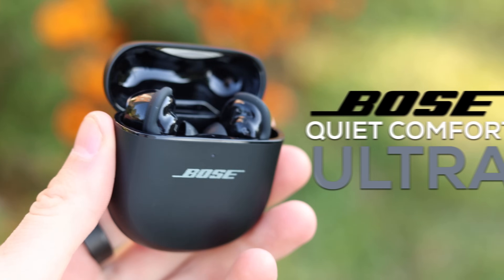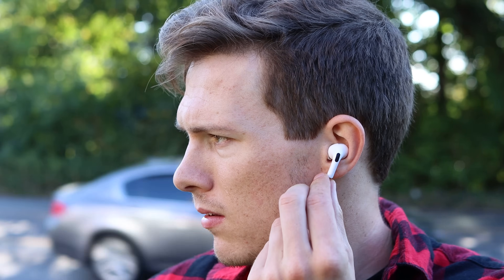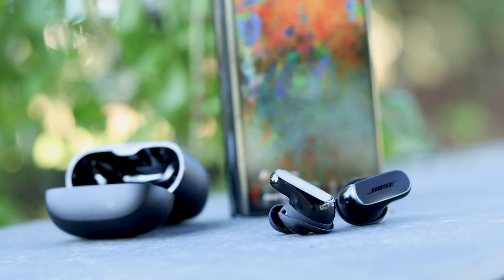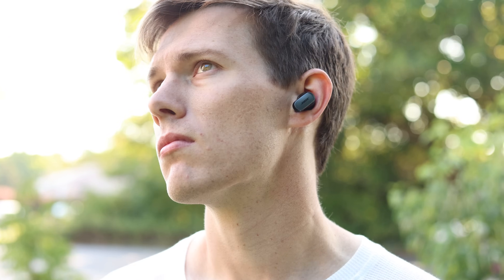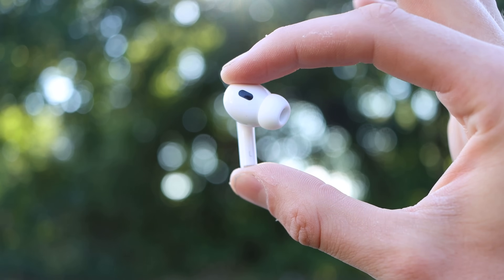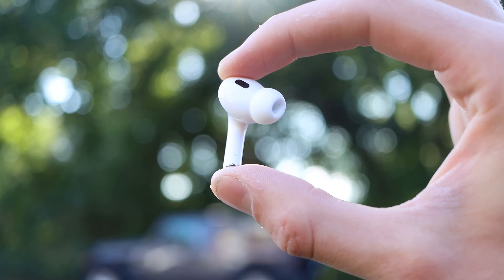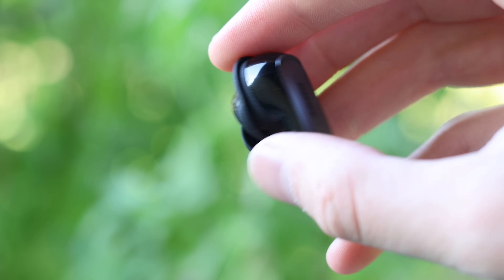The new Bose QuietComfort Ultra Earbuds and the newest AirPods Pro 2 are two of the best earbuds on the market. They rank number one and number two overall in best active noise cancellation. They also have great sound, great features, and they command a premium price. In this video, I'll break down the similarities and differences between these two earbuds in seven categories, with actual test results to determine which is actually the better buy.